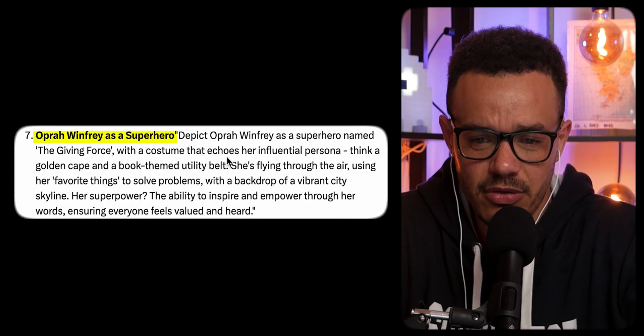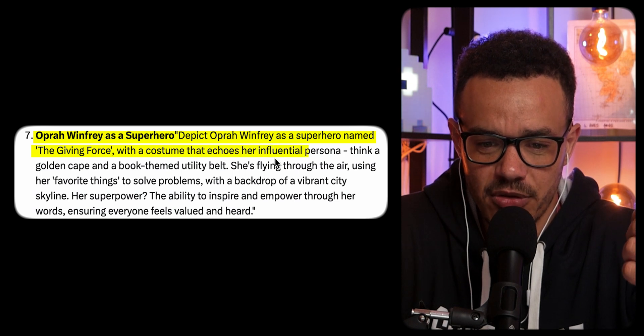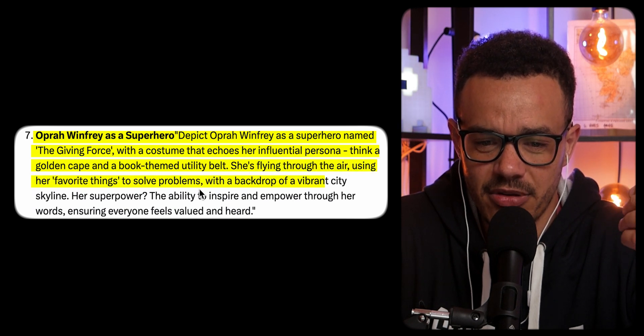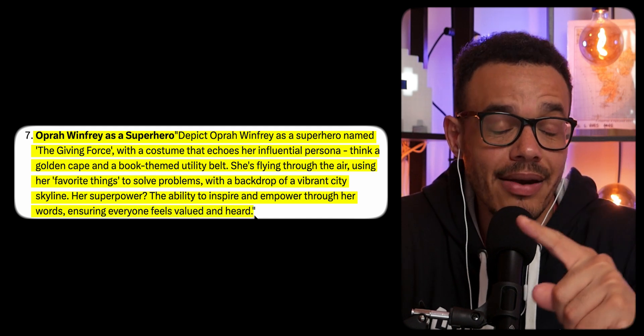Then Oprah Winfrey as a superhero. Depict Oprah Winfrey as a superhero named The Giving Force, with a costume that echoes her influential persona — think a golden cape and a book-themed utility belt. She's flying through the air using her favorite things to solve problems, with a backdrop of a vibrant city skyline. Her superpower: the ability to inspire and empower through her words. The first one just looks weird — the head looks warped to her body and there are awful hands, plus she's got like two capes going on. One image was better — the hands are better as fists, the face sort of looks like her, and I like the sunset and the flow of the hair with the city backdrop. It's got a nice bokeh effect. Another one just looks like someone's drawn a silhouette body and plunked the head on top.